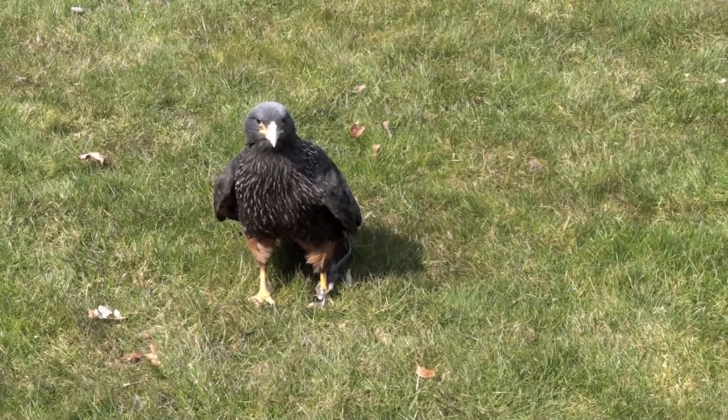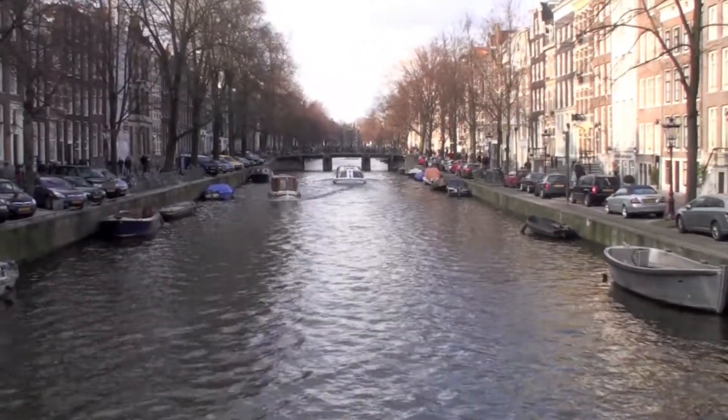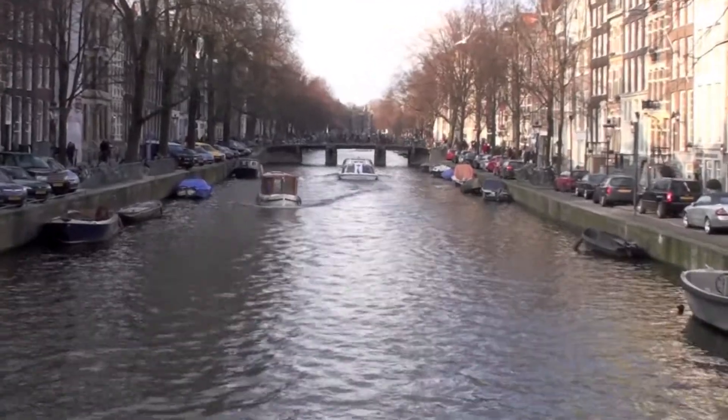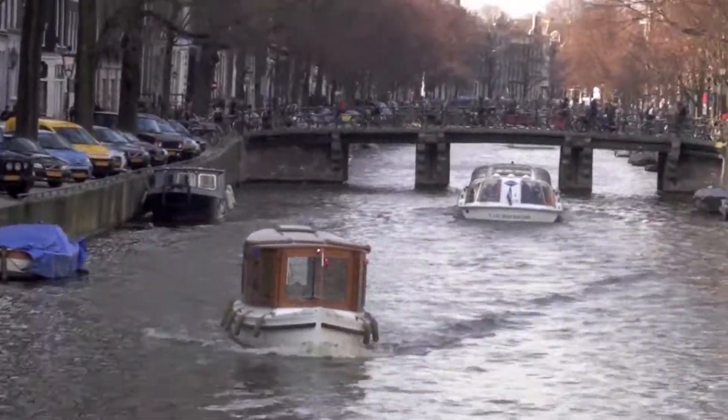Ironically, later that day back in Amsterdam, the exploitation of birds caught up with me as I was pooped on by one — in 3, 2, 1. Son of a bitch.